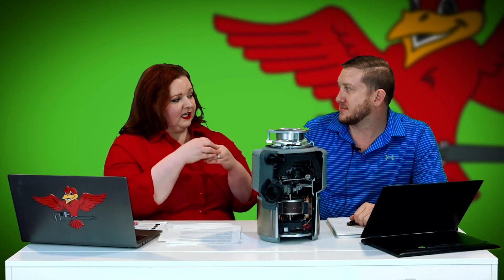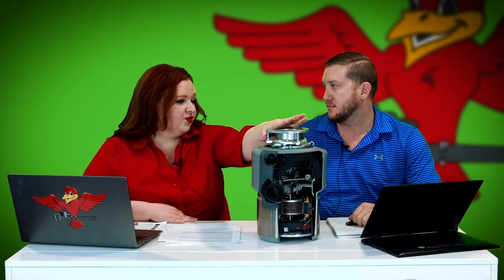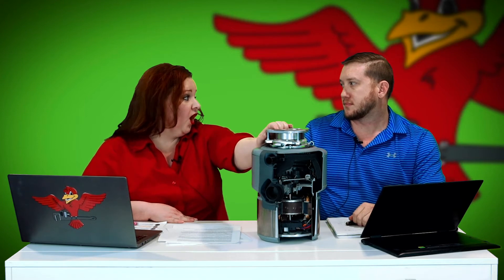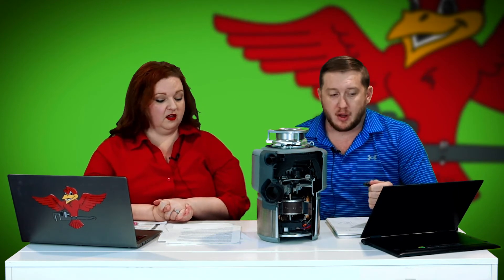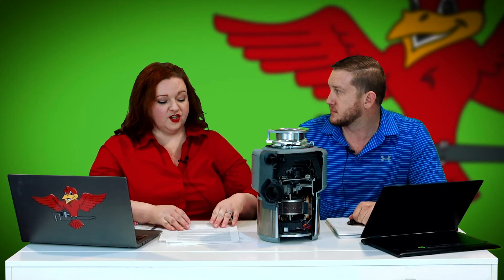Another feature addresses smells that can come from the collar area at the top of the disposal. Insinkerator has added an anti-microbial product into the collar which helps prevent odor and smell — it's more of a resistant application. You'll still need to properly maintain your disposal to keep smells away, and Stephanie has a separate tutorial on how to clean disposals.